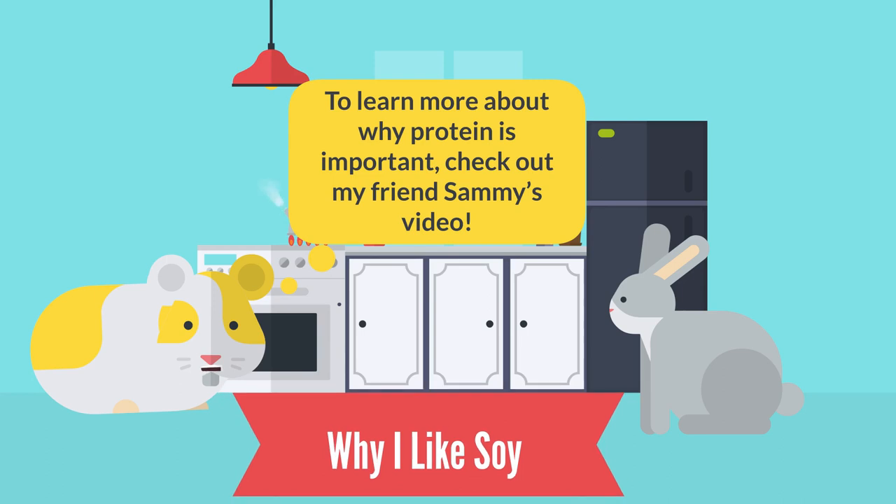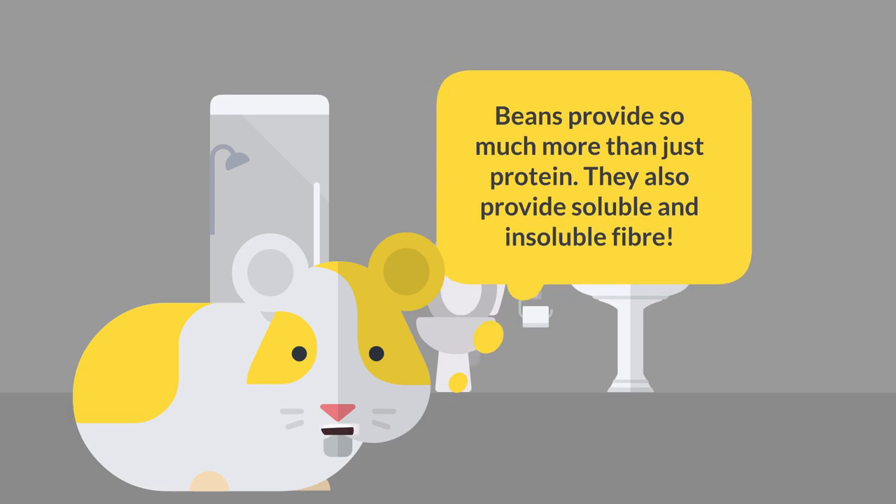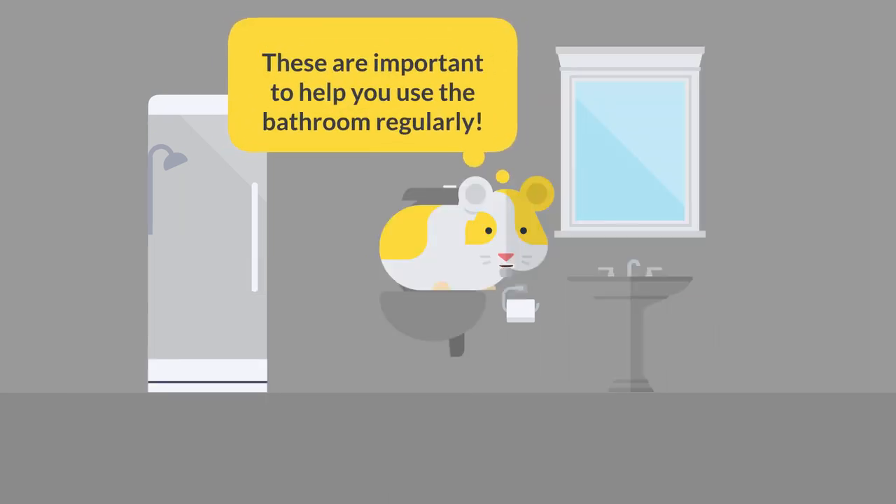To learn more about why protein is important, check out my friend Sammy's video. Beans provide so much more than just protein — they also provide soluble and insoluble fiber, which are important to help you use the bathroom regularly.